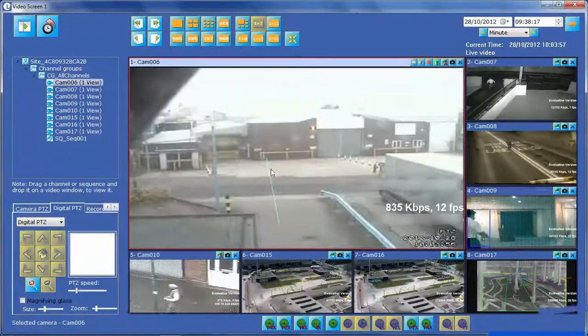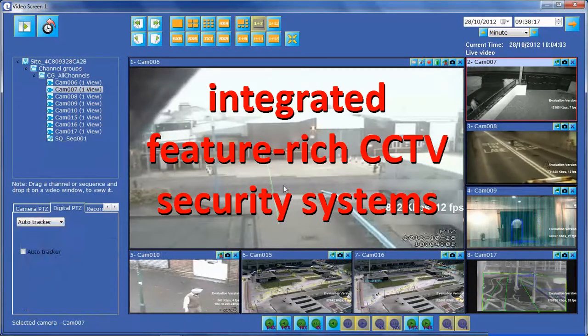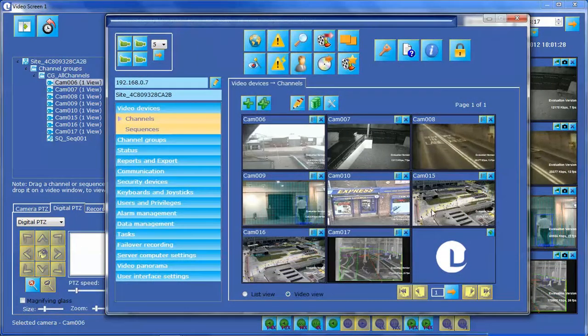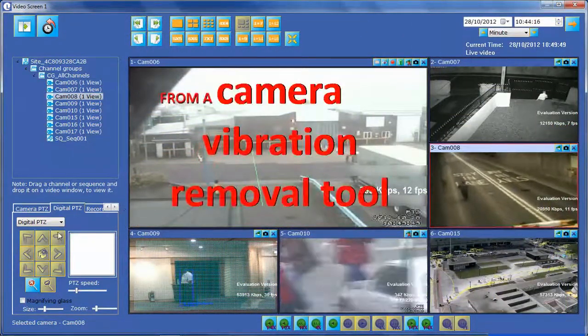Now for the very first time you can watch your security video wall spring to life. Here on just one screen you see everything, from a simple but extremely effective camera vibration removal tool